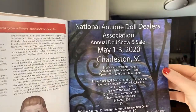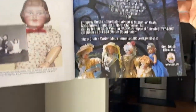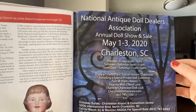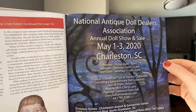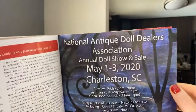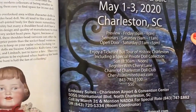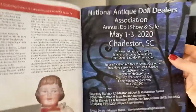The National Antique Doll Dealers Association is having a show in Charleston, South Carolina, May 1st through 3rd. The dealers are going to be incredible. If you are an antique doll collector, this is the show for you — they don't have modern dolls. I'm really excited about the bus tour to Cheryl Lane's house. I've been on one before at a different NADDA show and it was so fun — she even gave us chocolate!